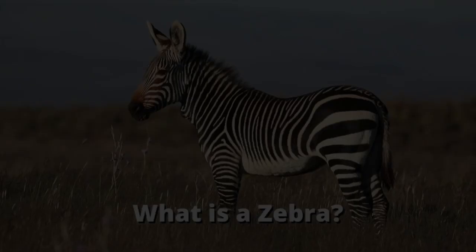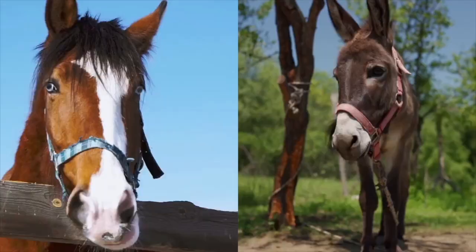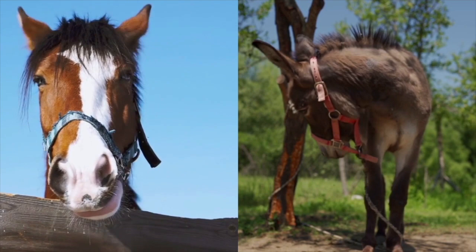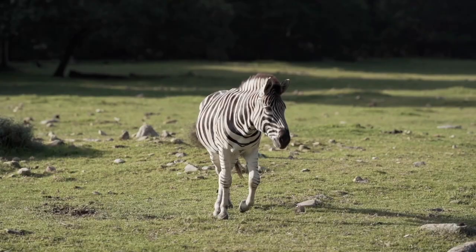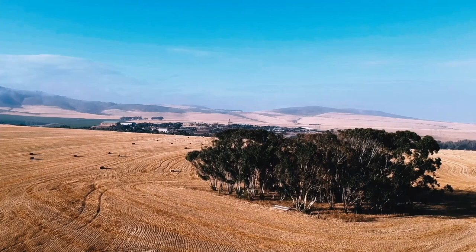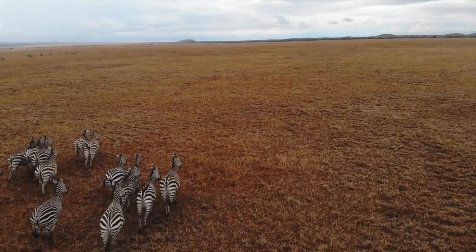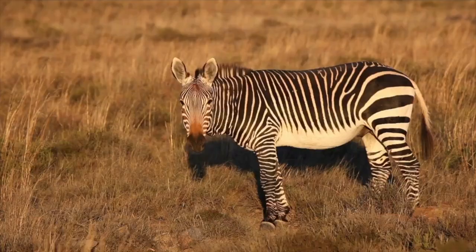What is a zebra? Just like their closest relatives, horses and donkeys, zebras belong to the genus Equus. A full-grown zebra will weigh from 600 to 1,000 pounds, depending on its gender and species. Zebras are native to southern and eastern Africa. Most zebras live in the grassy plains, with the exception of the mountain zebra, which can sometimes be found on mountain slopes of southwest Africa.